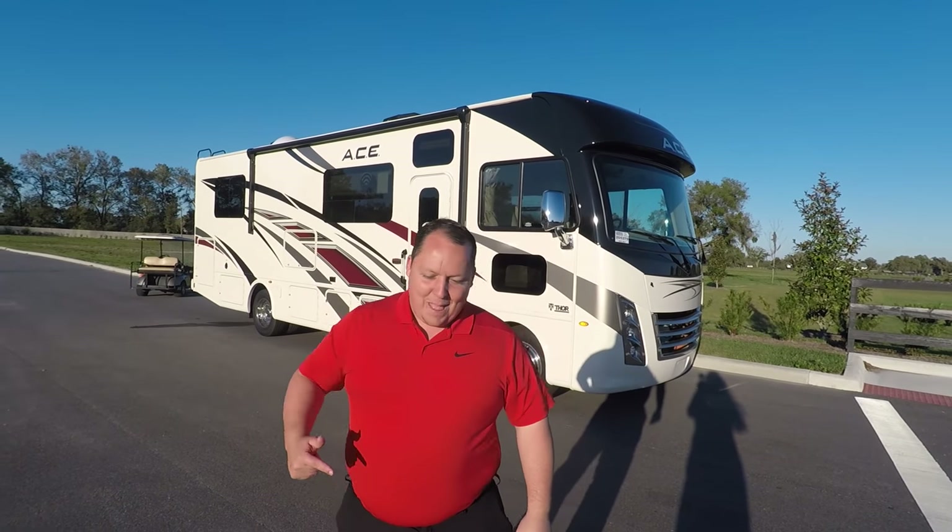Before I begin, I want to say hello to Andrea. Hey everyone.